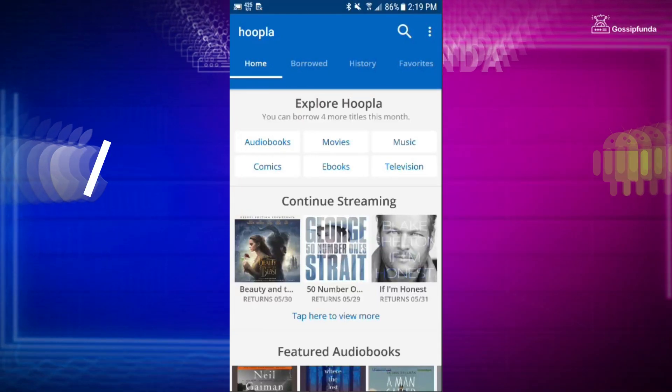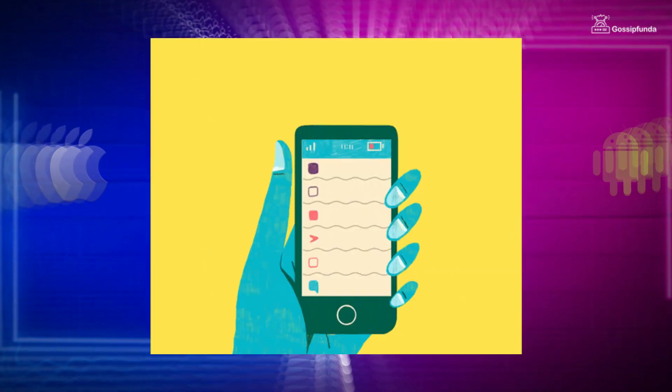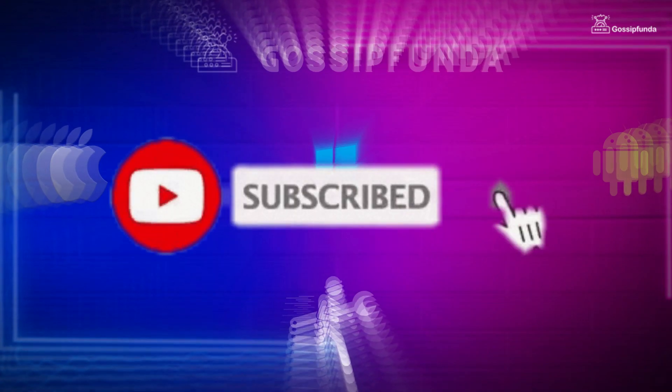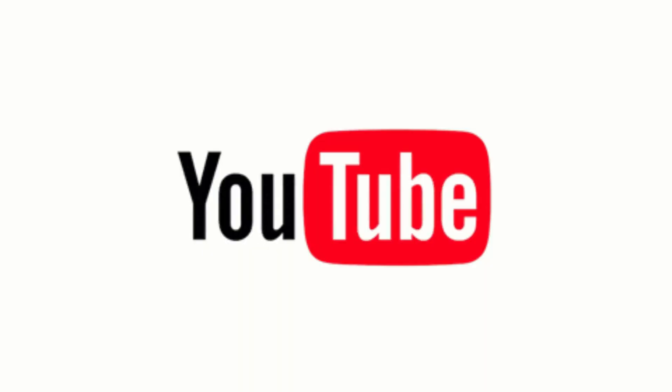Have you ever experienced issues with the hoopla app not working? It can be frustrating when you want to access your favorite audiobooks, ebooks and movies, but the app keeps crashing or freezing. In this video, we will show you how to troubleshoot the hoopla app not working issue. Hi, my name is Abhyanshu Rao and let's start the video.